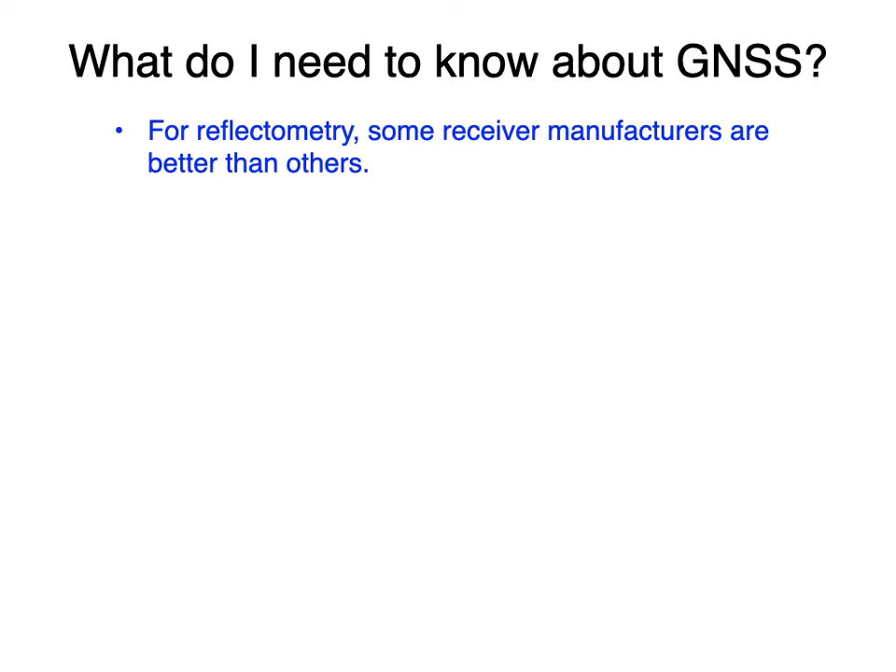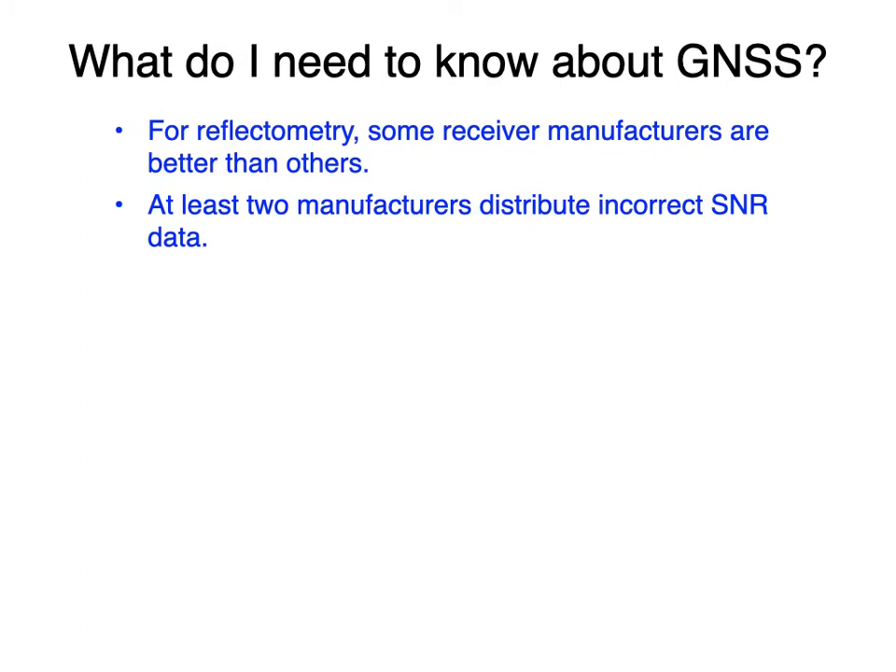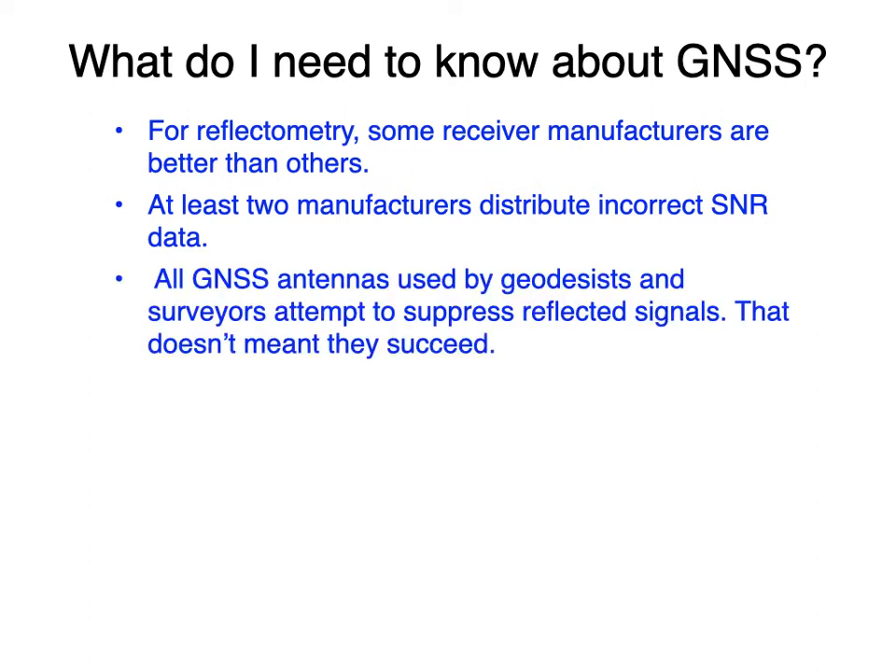For reflectometry, some receivers are better than others. I can think of at least two that have inaccurate SNR data with large systematic errors — either they've mislabeled the SNR data with the wrong frequency, or it's just wrong. I'm not going to out them here, but I will tell you privately. I also want to address the common question about geodetic antennas: yes, they all attempt to suppress reflected signals and multipath, but it doesn't mean they succeed — and they certainly don't succeed at the low elevation angles we're going to use.